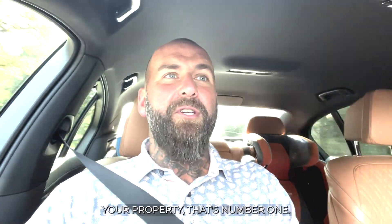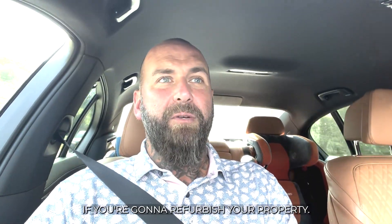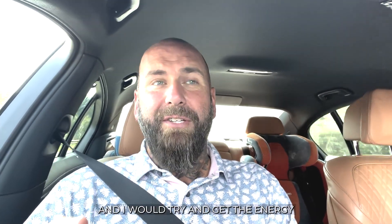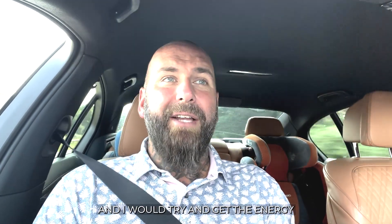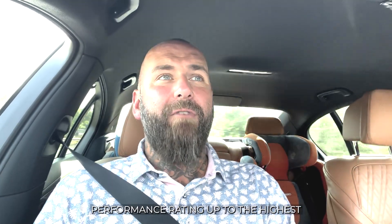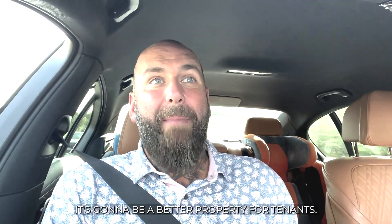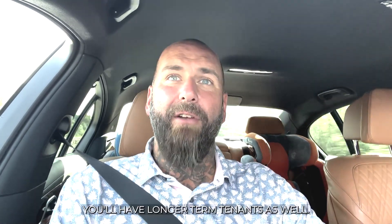So if you're going to refurbish or renovate a property, make sure you future-proof yourself. I would try and get the energy performance rating up to the highest level it can be right now so that you can charge more in rent. It's going to be a better property for tenants, and you'll have longer-term tenants as well.